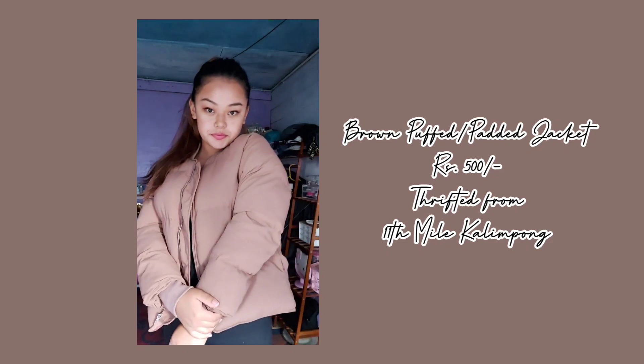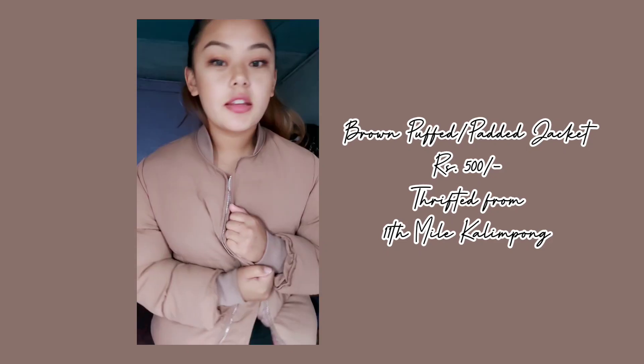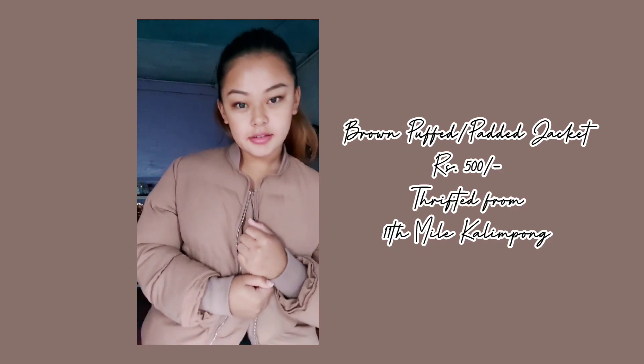The first item I want to show you is this padded jacket. This was such a nice find — I was actually looking for a blazer, but they didn't have blazer stock yet. This pretty thing was squeezed underneath a bundle of jackets, just peeking out, and I pulled it out and was absolutely in love with it at first sight. This padded jacket has such an aesthetic color.